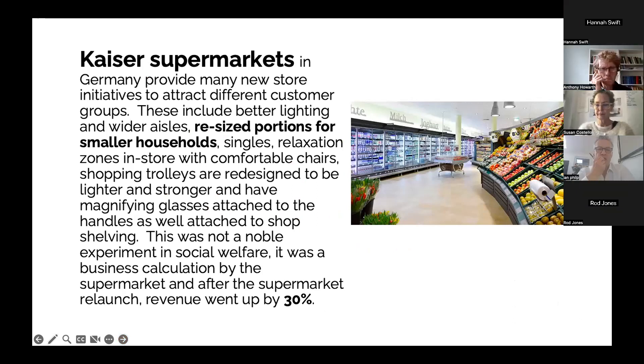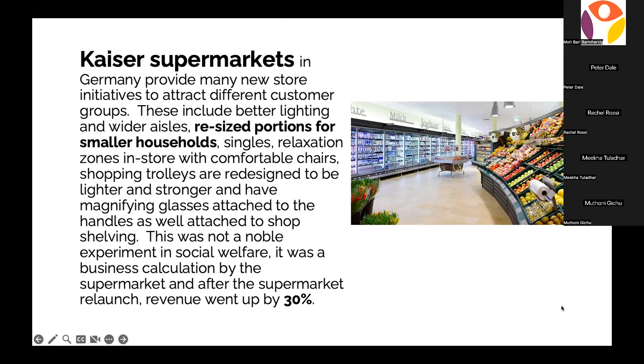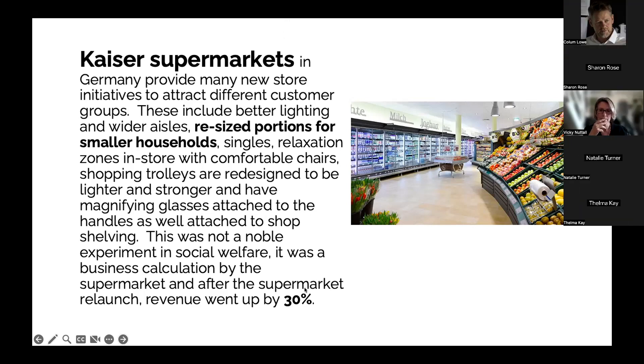So in about 2010, Kaiser Supermarkets in Germany, unlike any other store I've read about, really went for it in terms of looking after their ageing customer. They saw a commercial opportunity, and what I found particularly interesting was that they said it wasn't a noble experiment in social welfare — it was a business calculation. So they picked up on that commercial case for appealing directly, and after the relaunch of the supermarket, revenue went up by 30%.